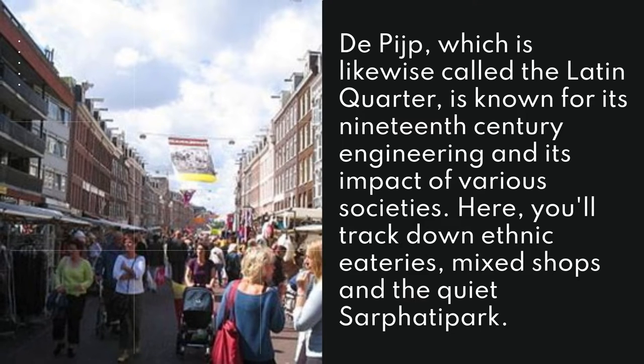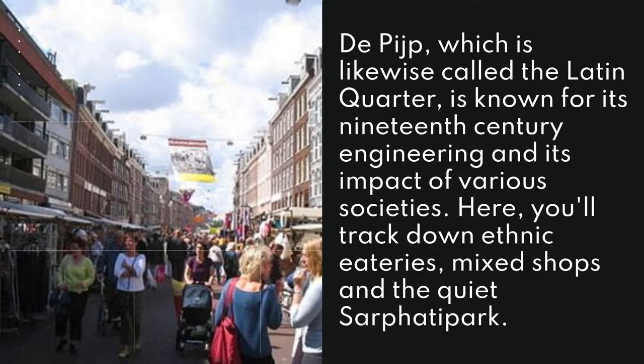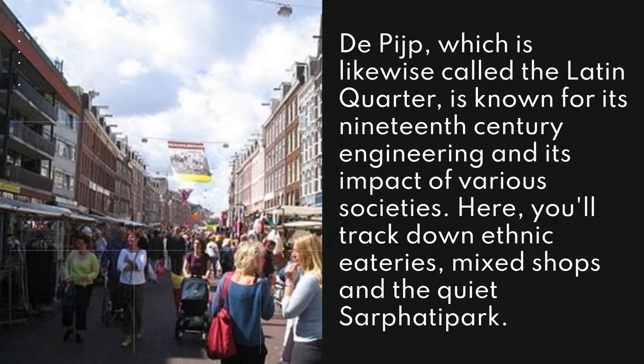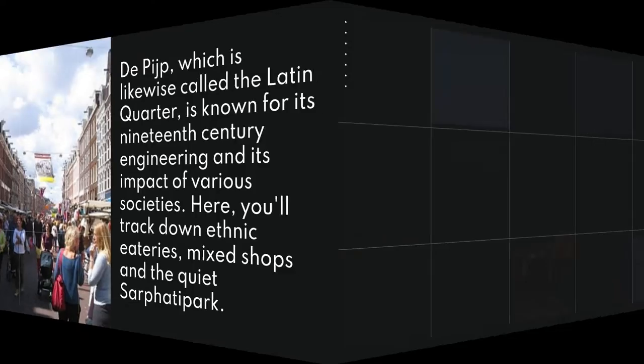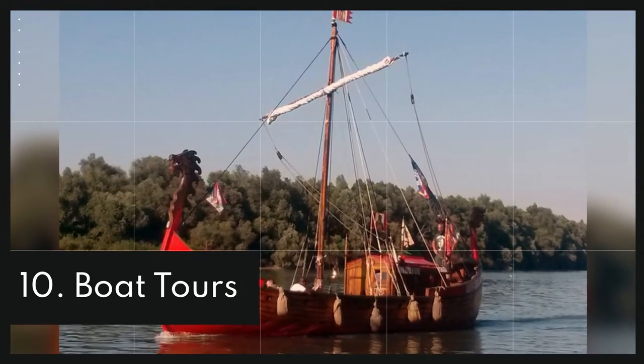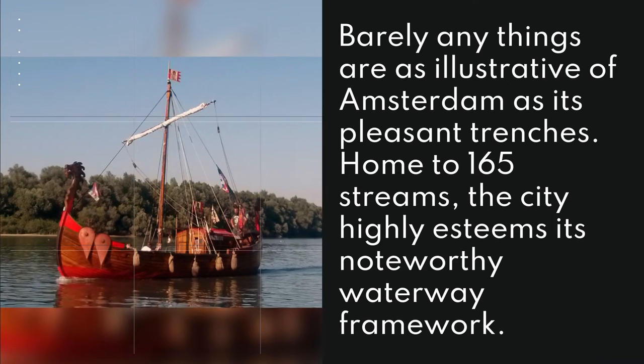9. De Pijp. De Pijp, which is likewise called the Latin Quarter, is known for its 19th century engineering and its mix of various societies. Here you'll track down ethnic eateries, eclectic shops, and the quiet Sarphatipark.